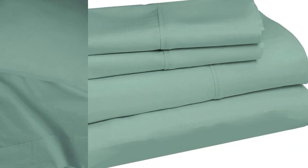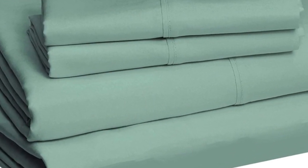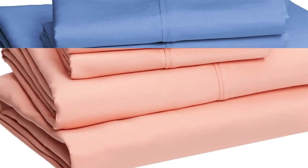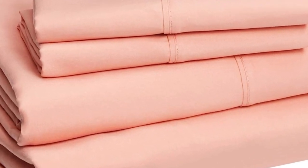Our consumer panel also gave it high marks for softness, though a few testers thought the material felt thin and flimsy, especially compared to other fabrics. These also come in a wide variety of colors and prints, so you'll be sure to find something you love. Plus, it's wildly loved by Amazon shoppers with over 240,000 reviews and an average 4.6 star rating.